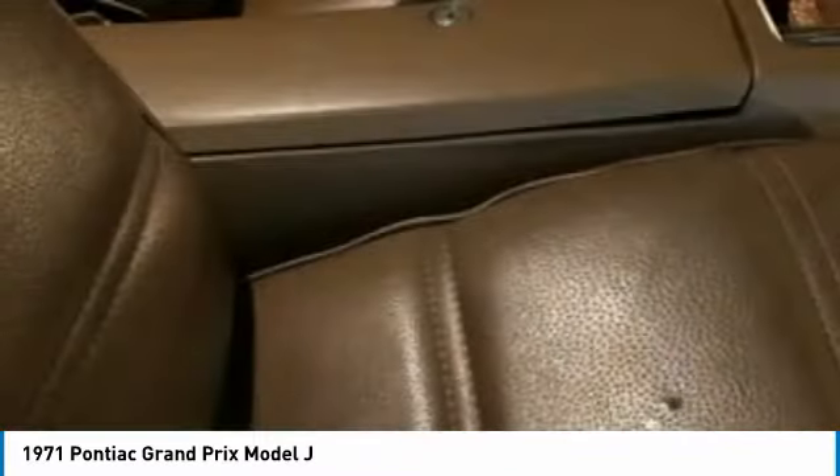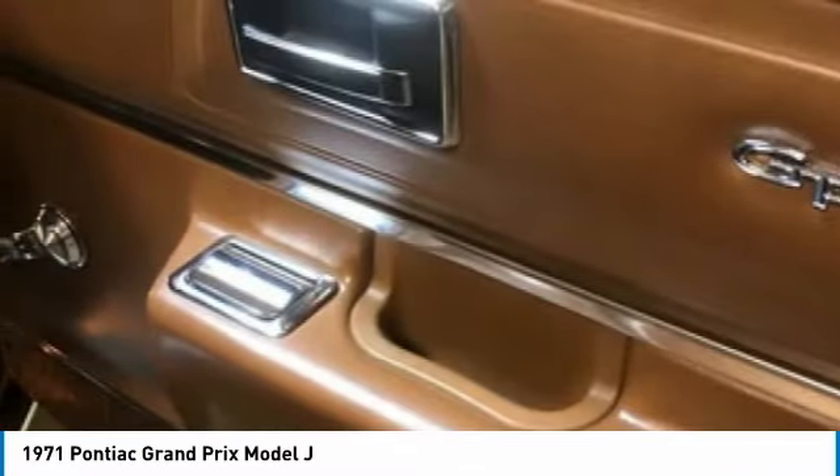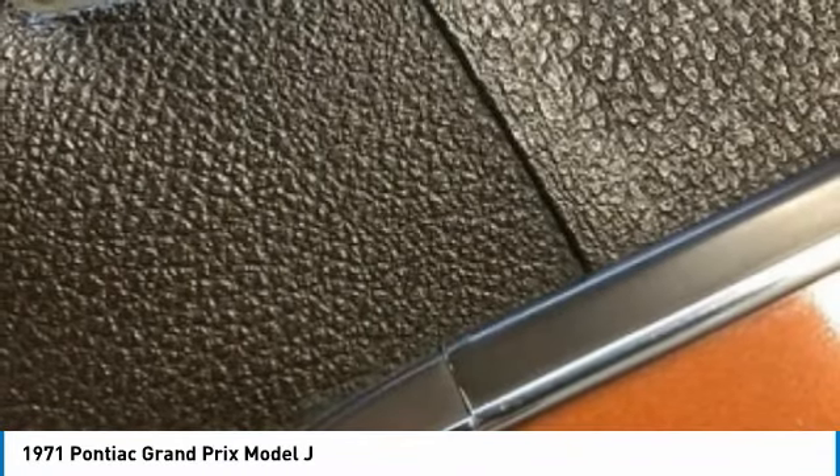In fact, come see for yourself, but consider yourself warned — she will steal your heart. Call today for more information on how this fantastic 1971 Pontiac Grand Prix Model J can be yours.